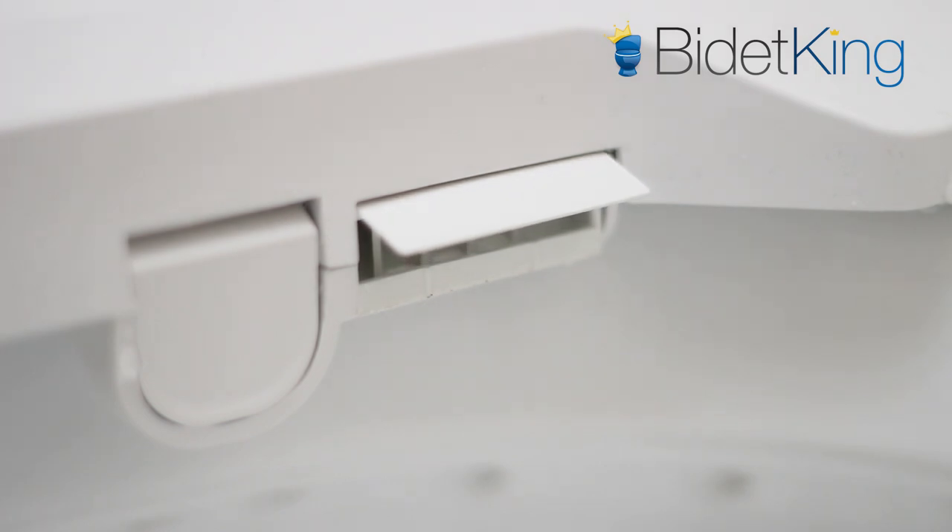Up next, we see the warm air dryer with adjustable temperature. The Econova proudly boasts one of the strongest dryers on the market today.